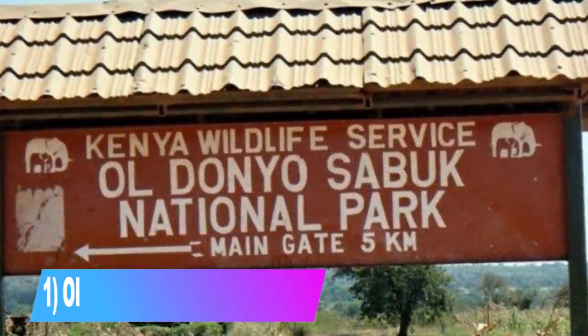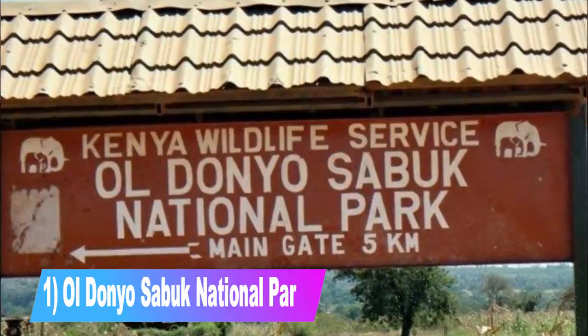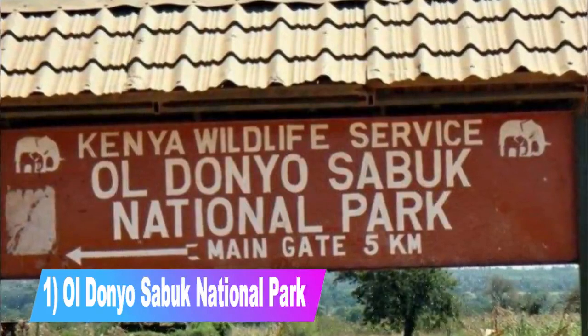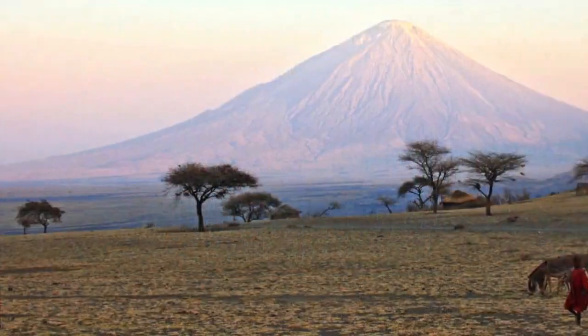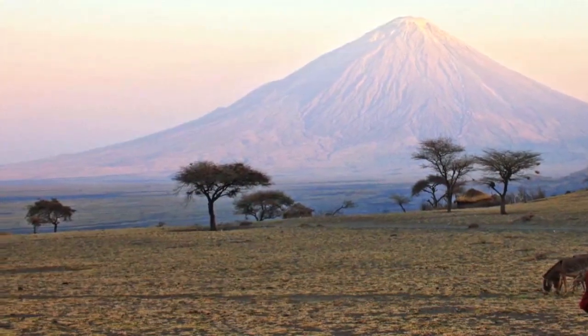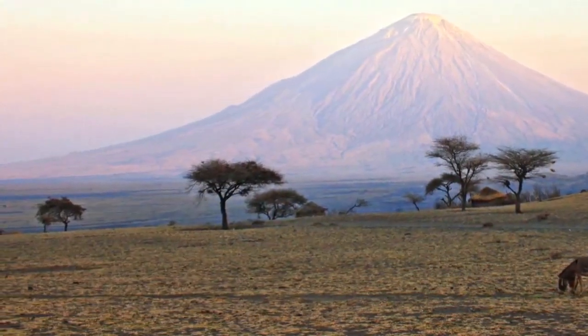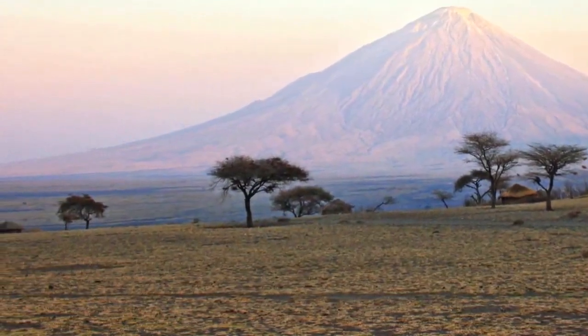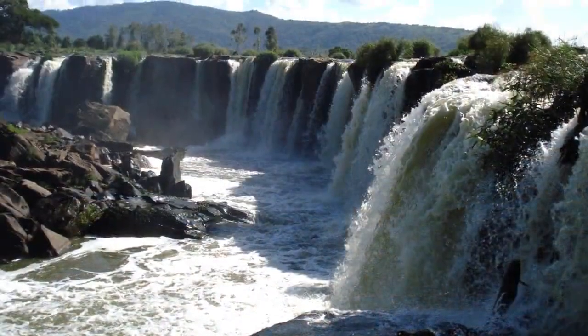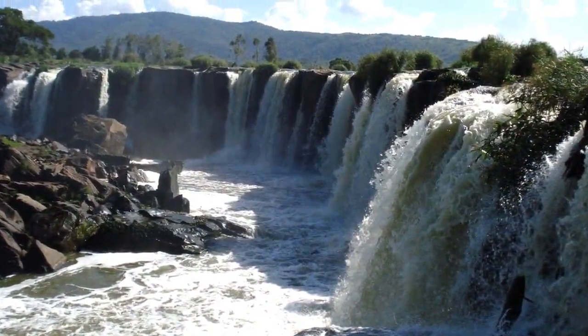Number 1: Ol Donyo Sabuk National Park. Commonly referred to as the 'Mountain of the Buffalo' because of its mountainous nature, this national park is forested with many wild animals. The sight of animals drinking water, feeding, and simply co-existing in the park is an awesome experience. The park is dominated by a small mountain covered in mountain forest.